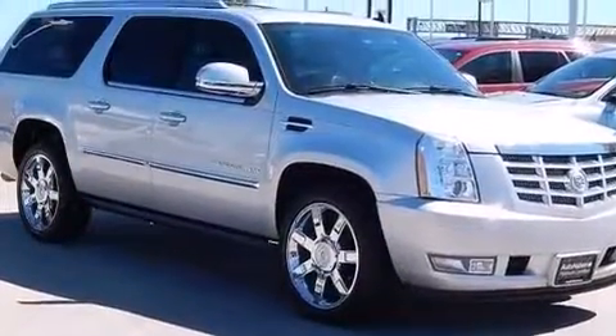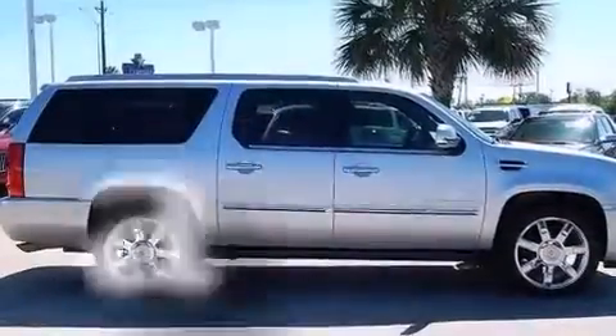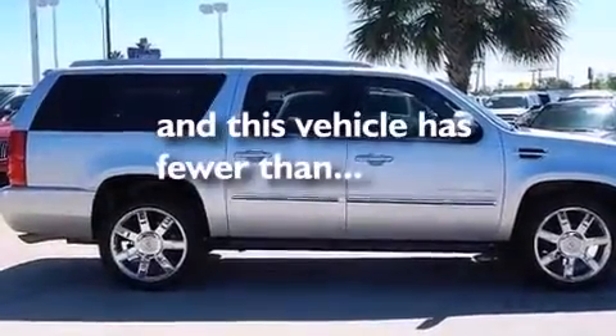Also included are rear seat child-proof door locks, dual power seats, air conditioning with automatic climate control, and this vehicle has less than 69,000 miles.